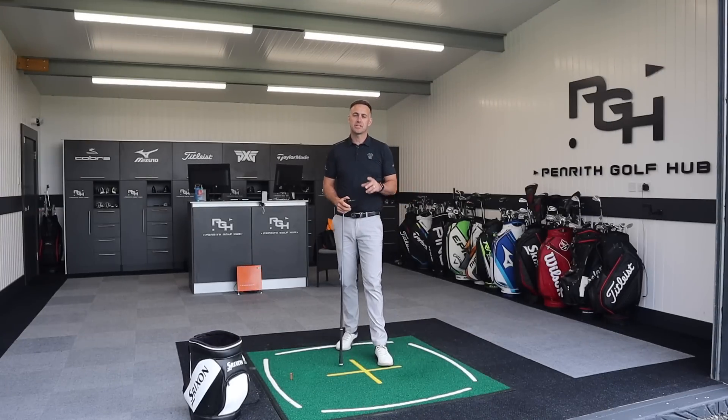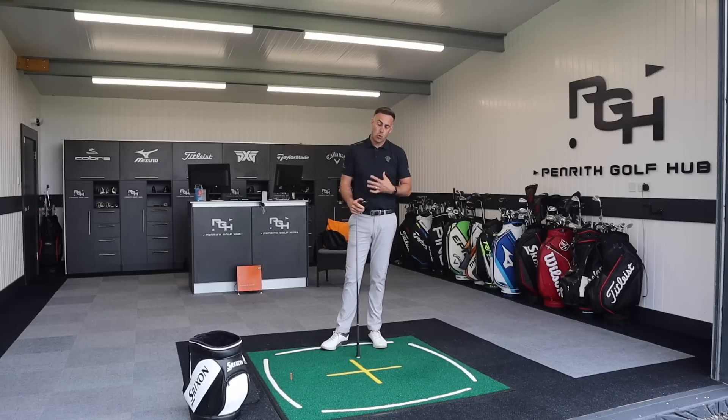Welcome back to the channel everybody. In this video I'm going to take a look at what I feel is one of the straightest drivers of 2021. We've obviously been very busy from lockdown here in the UK with fittings and coaching, but mainly the fittings, and we've seen a lot of different types of golfers trying this particular driver and we've seen some huge gains — not really so much in distance but more through the accuracy.